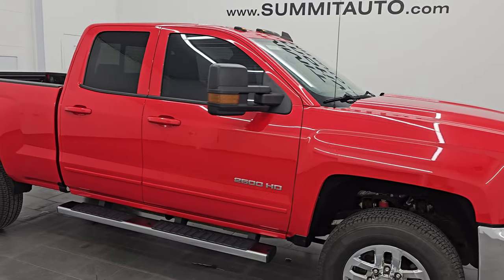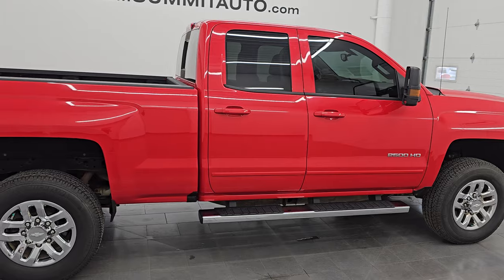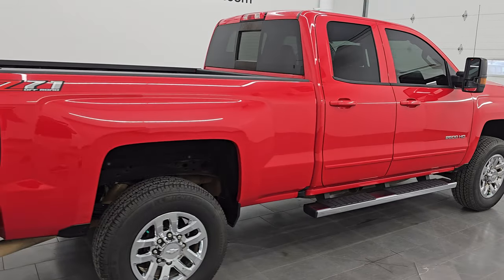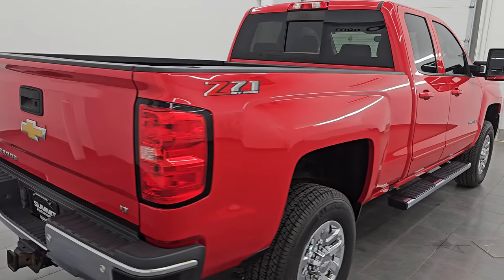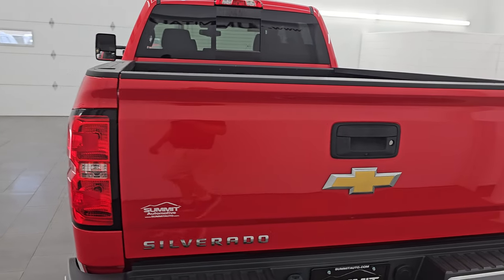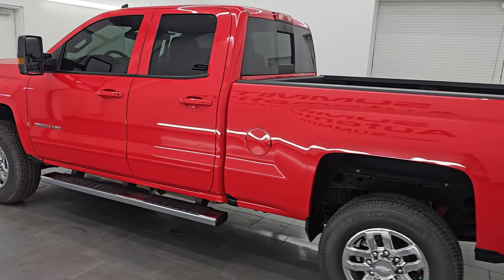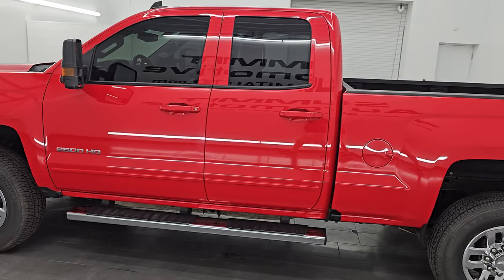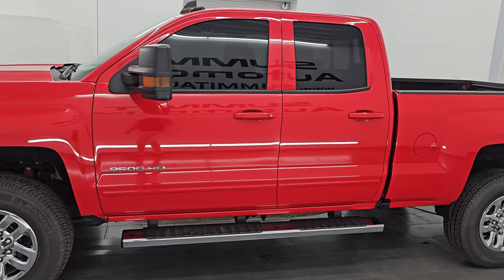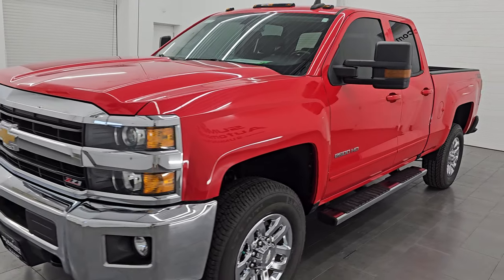Hey, this is Brett. Hope everybody's having a great day out there today. I am super excited to go over this ultra clean 2018 Chevrolet Silverado double cab six and a half foot short box 1LT. This is stock number 14548Z. I am here at Summit Automotive in Fond du Lac, Wisconsin — your new and used heavy duty truck headquarters. This 2018 Chevy Silverado has the six-liter V8 gas engine.